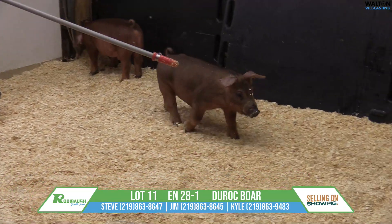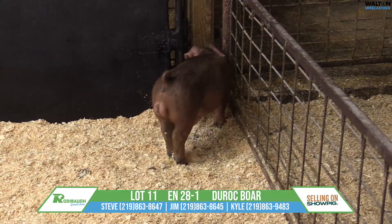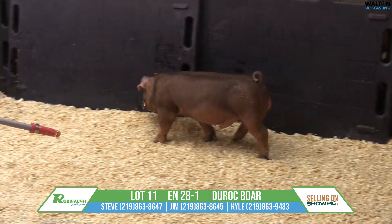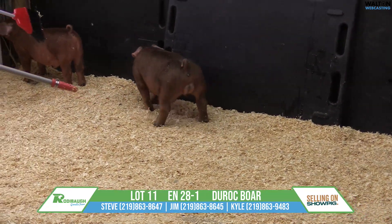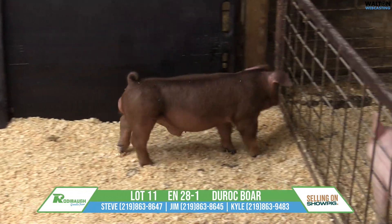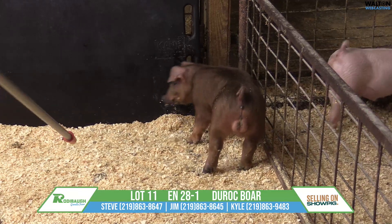But in all seriousness now, if you like your red pigs busted open and with a big back and still have flexibility, then this is probably the pig that you're going to gravitate to right here. This guy's width is really good. His forearm is good. He has got a lot of top and a lot of spring, and yet he can still go.